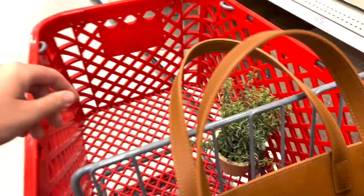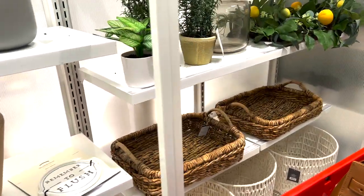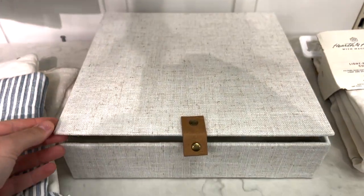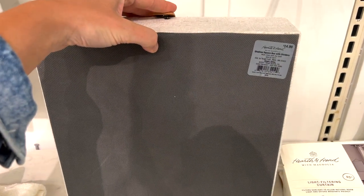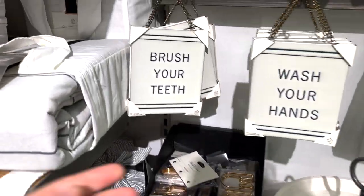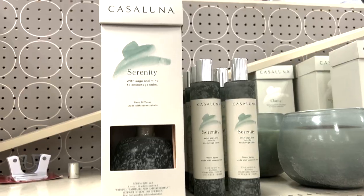I grabbed two of those candles. They had some baskets and some wreaths but nothing I was really loving. I did come across this storage box at Target — $24.99. I believe there's a smaller one as well, but I think those would be really great layering pieces for a bookshelf or bookcase. They also had some new bathroom items.